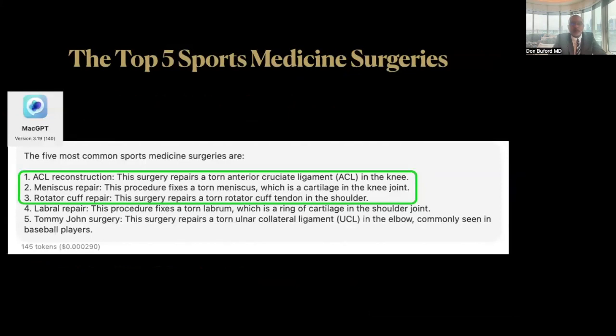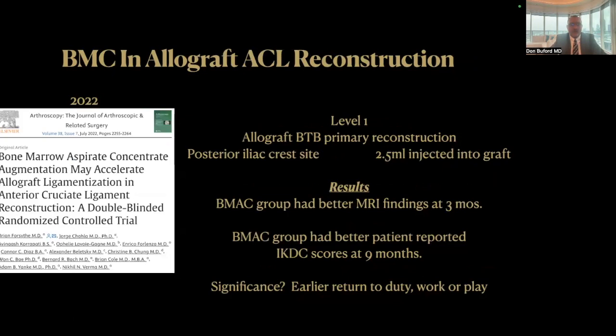These are the top five sports medicine surgeries, as recently listed by MAC-GPT. I'm going to focus on ACL reconstruction, meniscal repair, and rotator cuff repair.